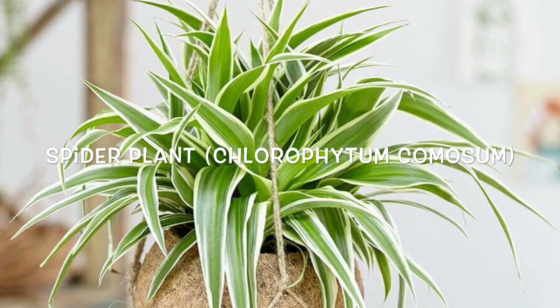Spider Plant. The spider plant requires natural light but shouldn't be exposed directly to the sun. They thrive quite easily and don't take much maintenance. They do a great job of sequestering carbon monoxide, so a kitchen is a great place for these. You can even make more plants from this plant very easily, as it grows baby versions of itself.